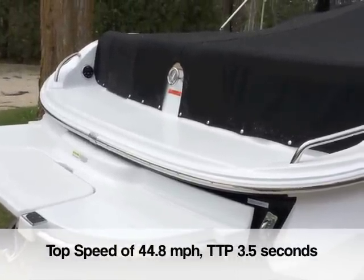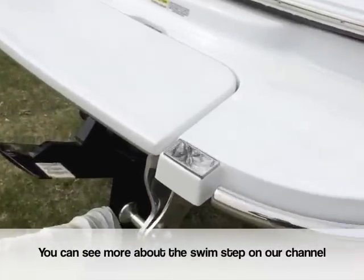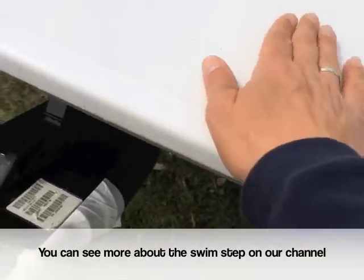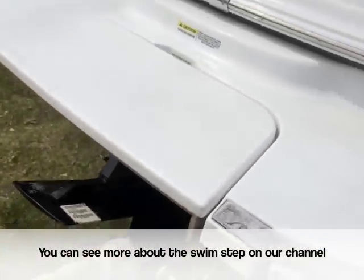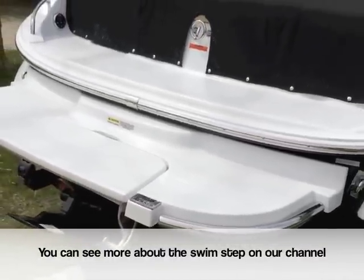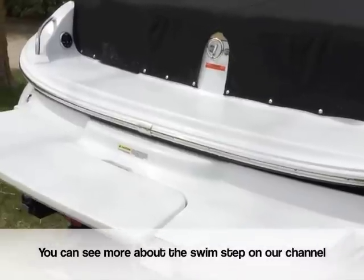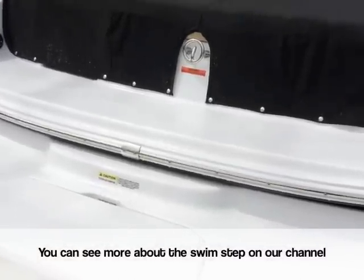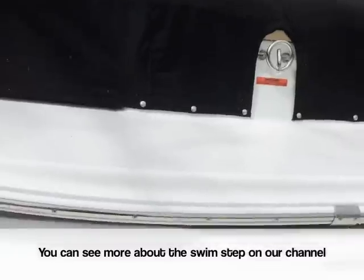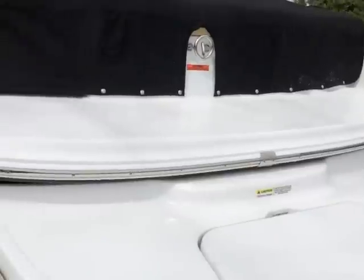It gets on the plane in under three and a half seconds. Back here at the transom we've got Cobalt's patented swim step. The swim step pivots down into the water to give you 12 additional inches of access up into the boat. It's a game changer for getting in and out of the boat and having the water far more accessible. You'd be surprised at how difficult it is to get in and out of a lot of other manufacturers' boats from the swim step, because they're so high off the water.